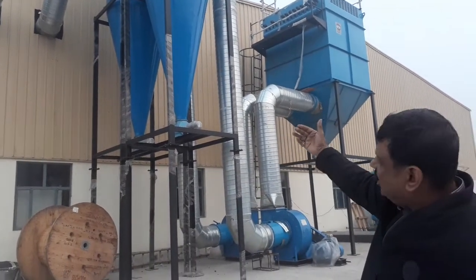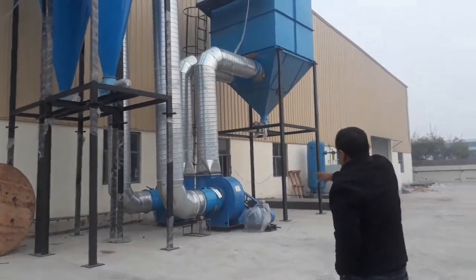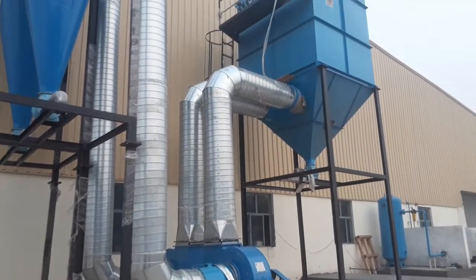And the finer dust particles will now come from the copper pipe to the dust collector, where the fine dust will be collected into the pulse jet bag filter.